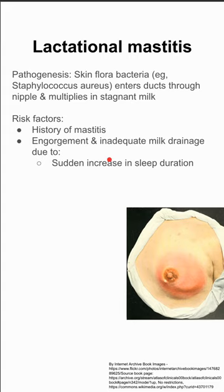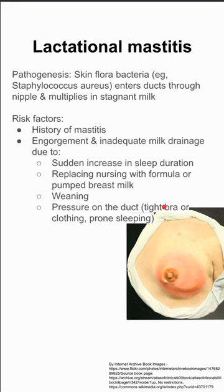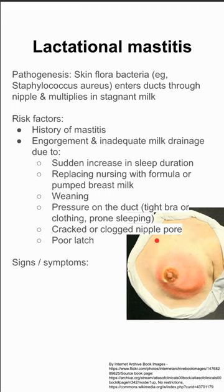You might have engorgement or inadequate drainage due to a sudden increase in sleep. You might be replacing your nursing with formula or pumped breast milk, which would result in less milk drainage. Weaning, pressure on the ducts such as from tight clothes, a tight bra, or sleeping prone can also cause engorgement. Cracked or clogged nipple pores and poor latch can also cause engorgement and inadequate milk drainage.